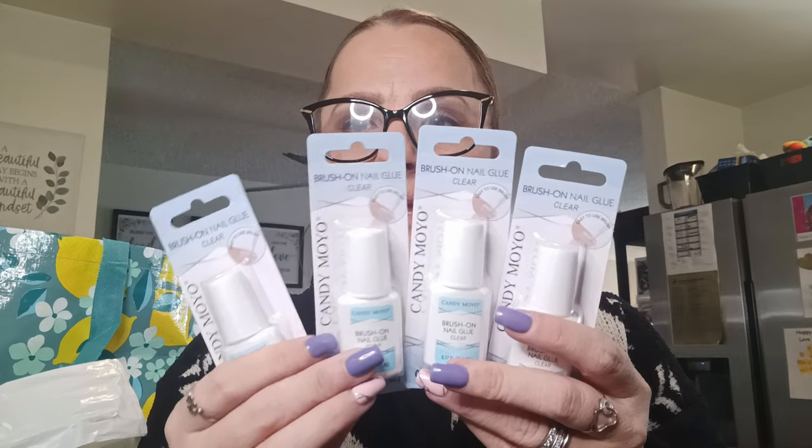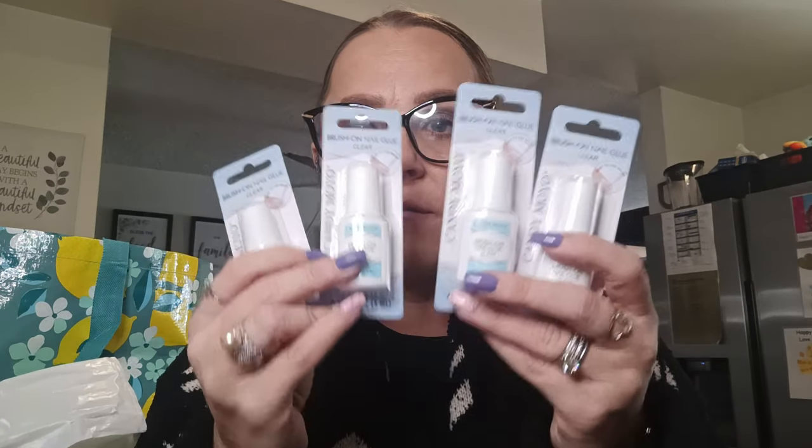I found the Candy Moyo brush-on nail glue — this is for friend mail. I found four of them so I grabbed all four.